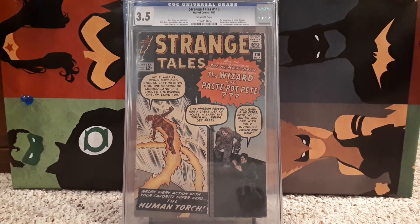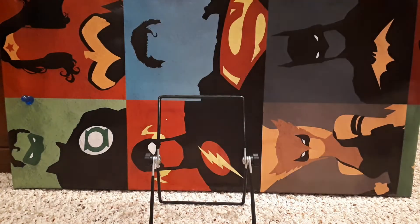Number 9 is Strange Tales 110 — first appearance of Doctor Strange, the Ancient One, Nightmare, and Wong. It's also the first time Paste-Pot Pete and the Wizard team up, which is pretty significant as well. It's amazing how this book would probably be worth more if Doctor Strange was actually on the cover instead of Paste-Pot Pete and the Wizard. But great book — first Doctor Strange. It's amazing.